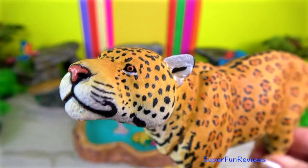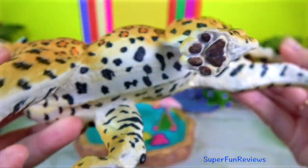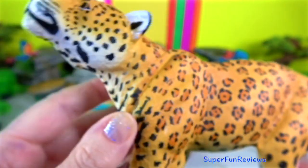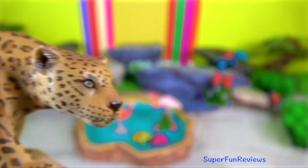Jaguar. They are powerfully built with large square jaws and prominent cheeks. Jaguars have lean bodies and muscular limbs. They are built for power and strength, not speed, although they can run briefly.